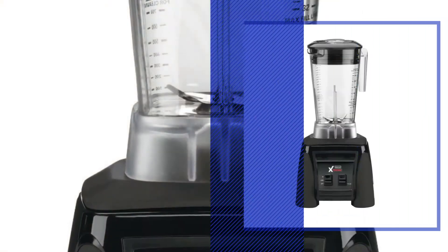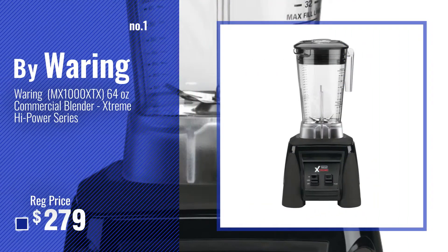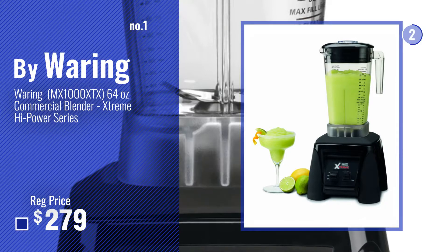Number 1, most popular by Waring. Watch this video and choose your favorite.